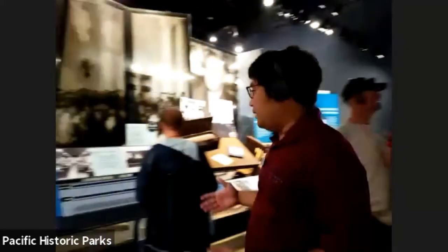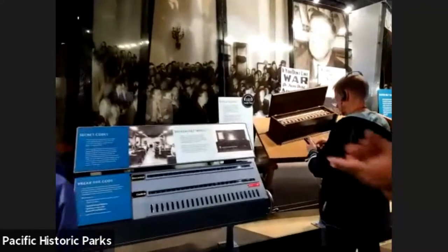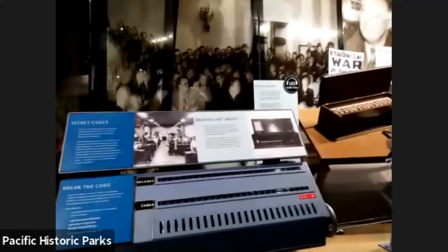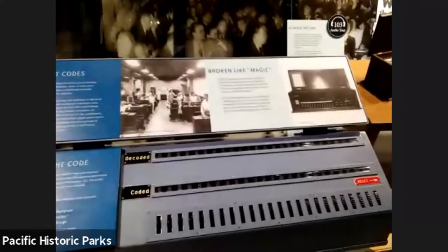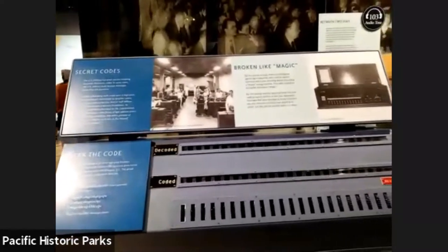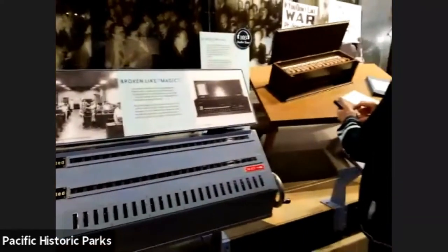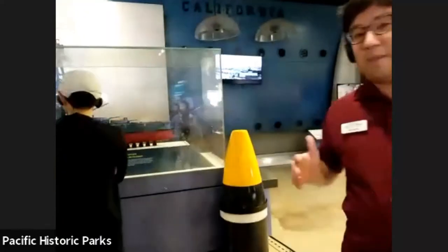One of the devices we have here demonstrates breaking a code. Little did we know — we actually knew a little bit about something happening from the Japanese. The Japanese were planning something, and we knew that because of a diplomatic code we were able to break. We just didn't know quite what.